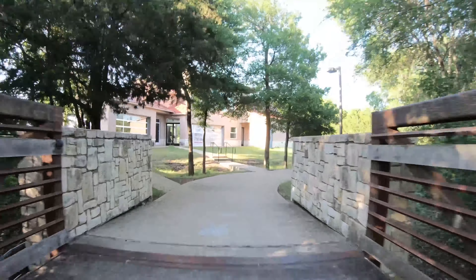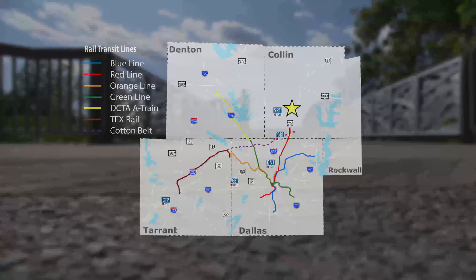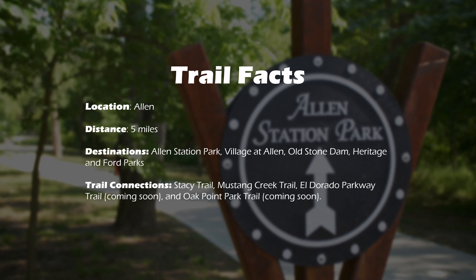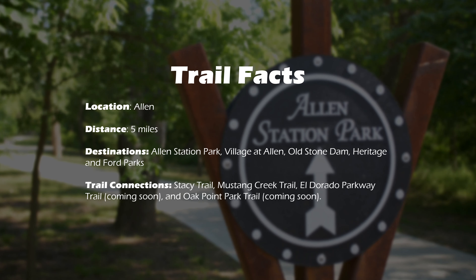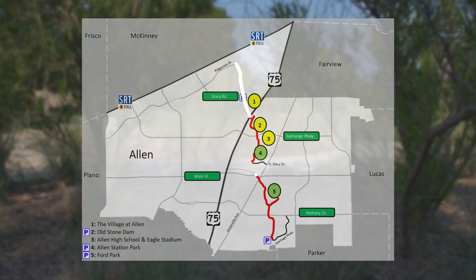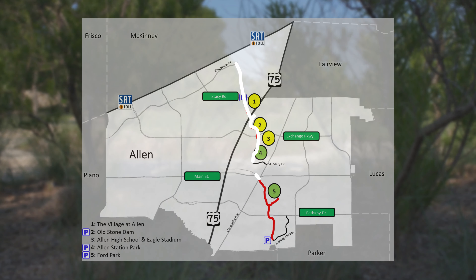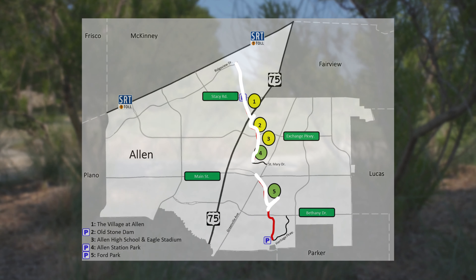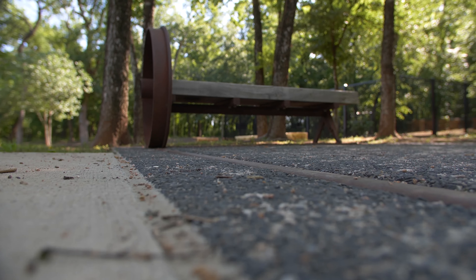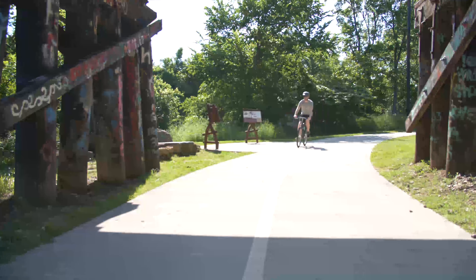The Cottonwood Creek Trail is a five-mile linear two-lane concrete trail that runs north and south through the center of the city of Allen. The trail is currently split into two different segments with potential to connect together in the future. The northern portion stretches between Ridgeview Drive on the north and St. Mary Drive on the south. The southern portion runs from Main Street on the north to Heritage Parkway on the south. The trail provides a cross-city off-street bicycle network.